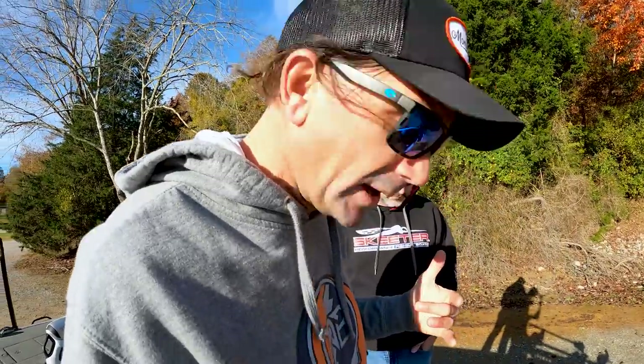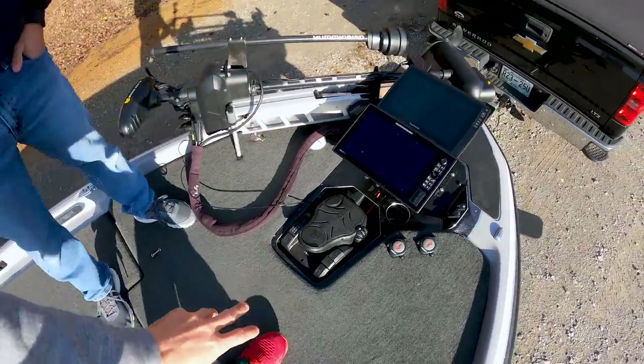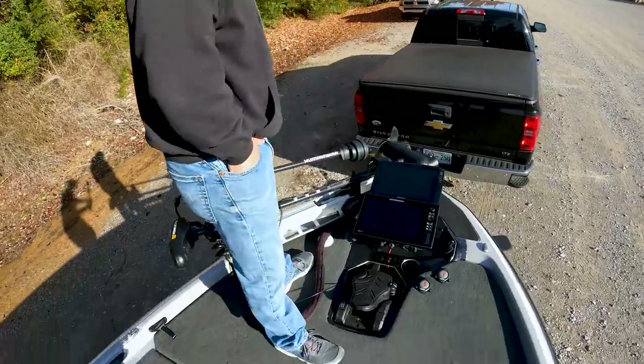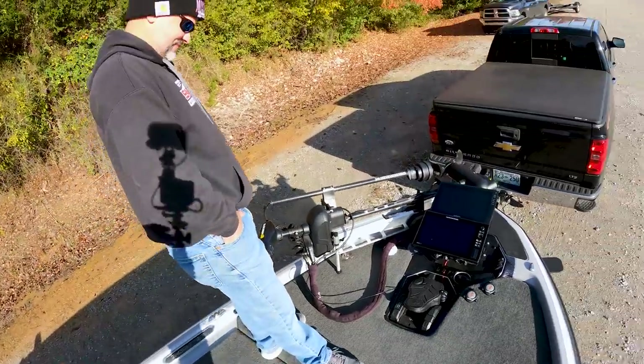Stepping onto the casting deck — it's surprisingly soft. The whole front deck on this boat is padded, double cushioned. That's two things: comfortability, and noise reduction. When you're flipping in shallow cover, you get tired and start stepping hard, which makes sound. With this padded deck, even stepping hard it's freaking soft — that's a really cool feature for fishing close quarters in shallow water.